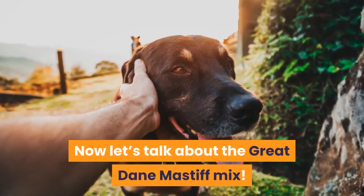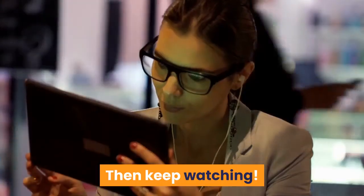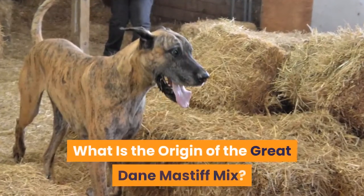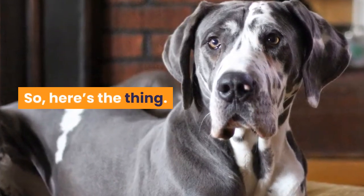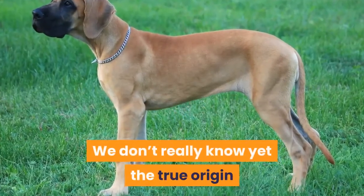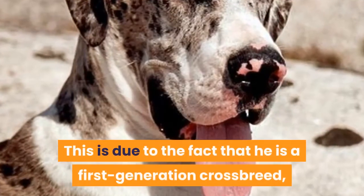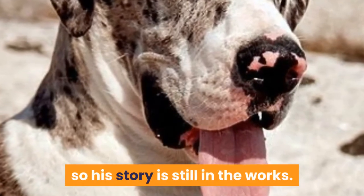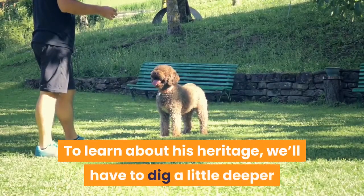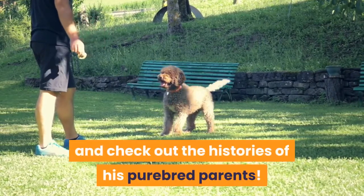Now let's talk about the Great Dane Mastiff Mix. We don't really know yet the true origin and history of the Great Dane Mastiff Mix. This is due to the fact that he is a first-generation crossbreed, so his story is still in the works. To learn about his heritage, we'll have to dig a little deeper and check out the histories of his purebred parents.